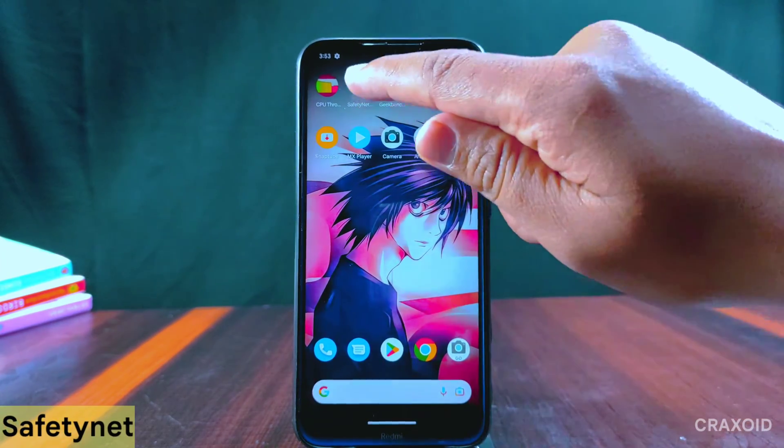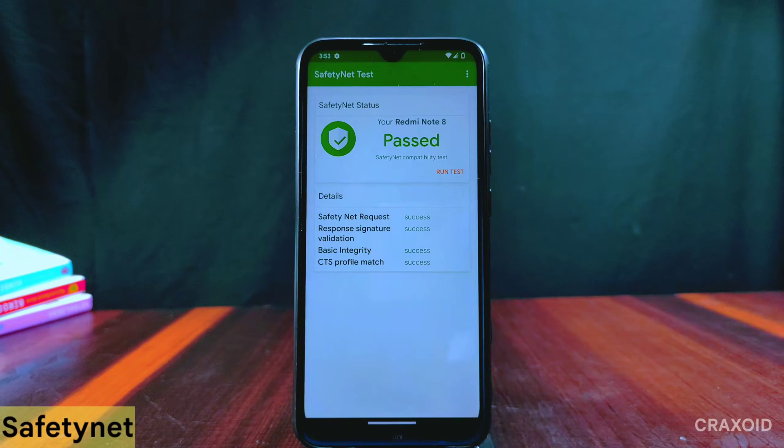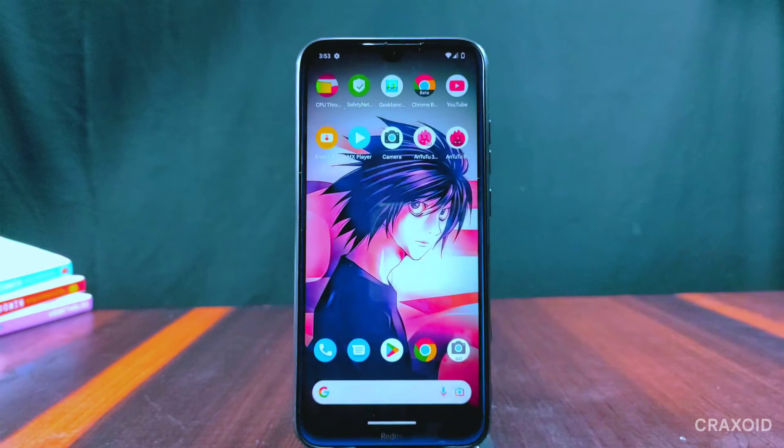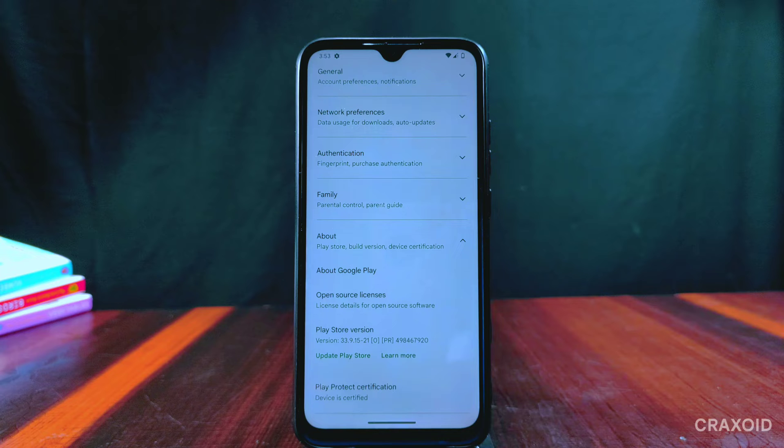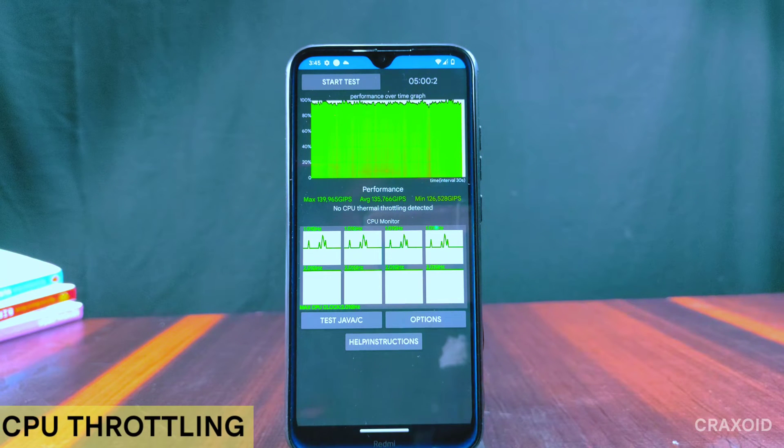Now let's check the test results. First I'll show the Safety Net compatibility test — it has passed the Safety Net test, and on Play Protect certification the device is certified.